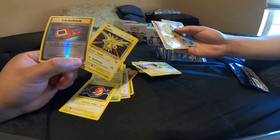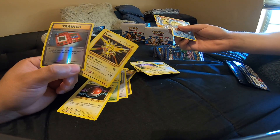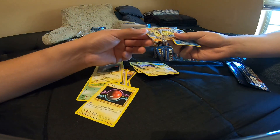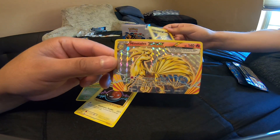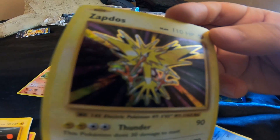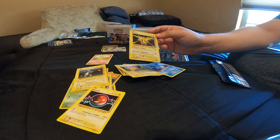Zapdos! Dude, that's sick. I don't know what Pokemon do with this but they're not valuable. They're not? No. Let me see it. This is sick though.